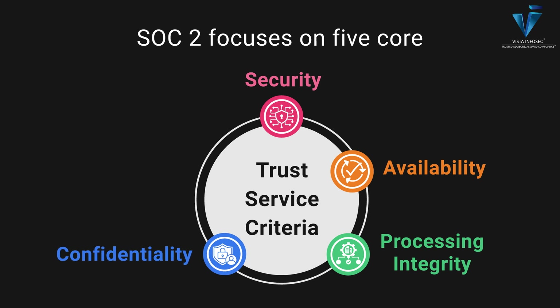Confidentiality — protecting confidential data like business secrets or personal info. Privacy — ensuring that personal information is handled properly and in accordance with privacy principles.